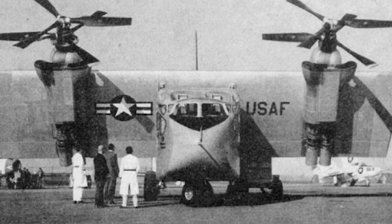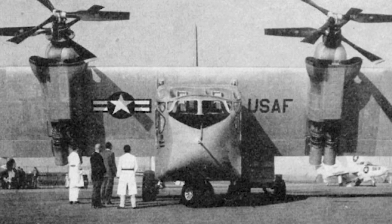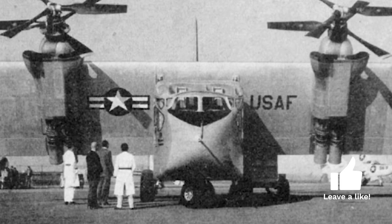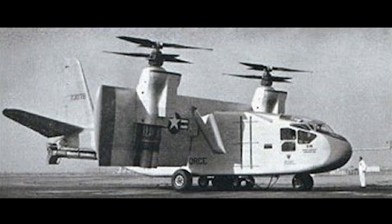Components from several other aircraft were used to speed up the process. The fuselage came from a Chase YC-122C AV truck, and the turboprops came from the Lockheed XFV-1 and Convair XFY-1 programs. The X-18 also had a Westinghouse turbojet engine, with the exhaust diverted upwards and downwards at the tail, to give pitch control at low speeds.